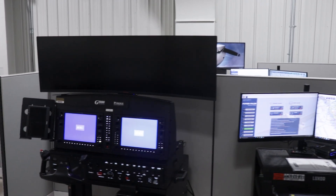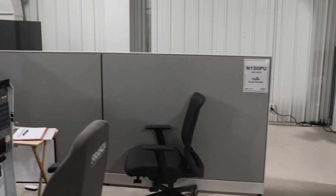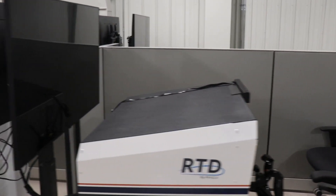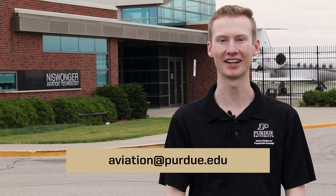These simulators are free to use for any professional flight student and are a great way to maintain currency, whether instrument or flight. Thank you for joining us on today's tour. If you have any additional questions, feel free to reach out to our recruiting office at aviation@purdue.edu.